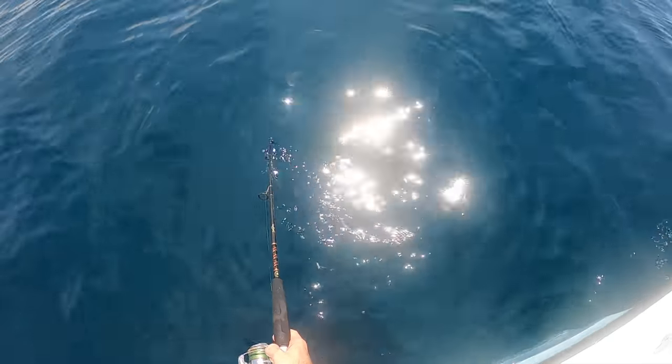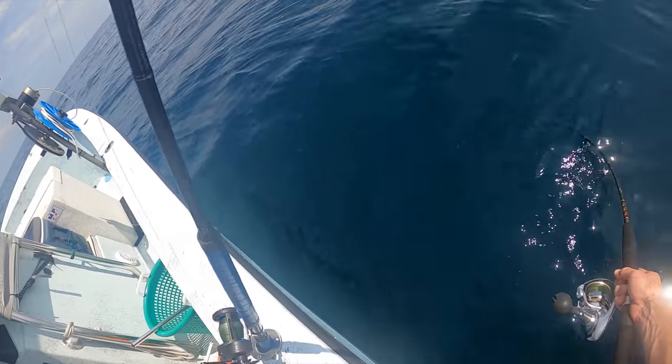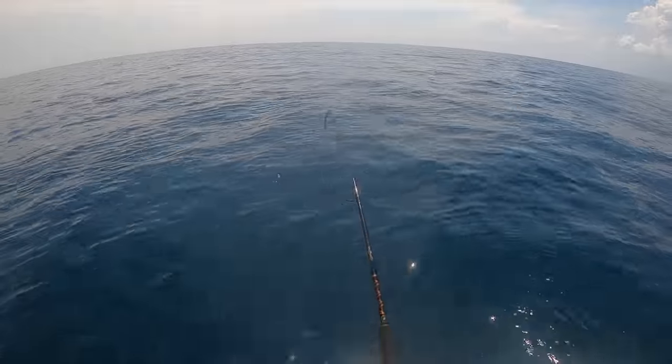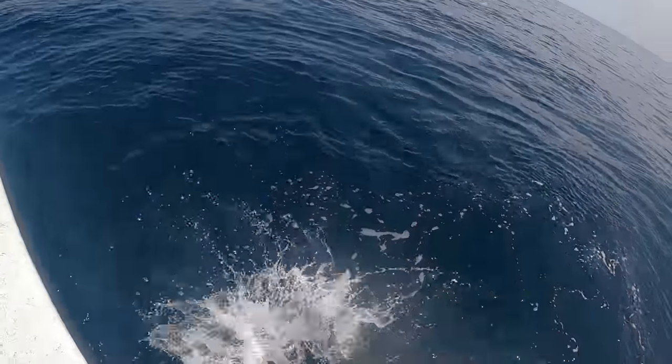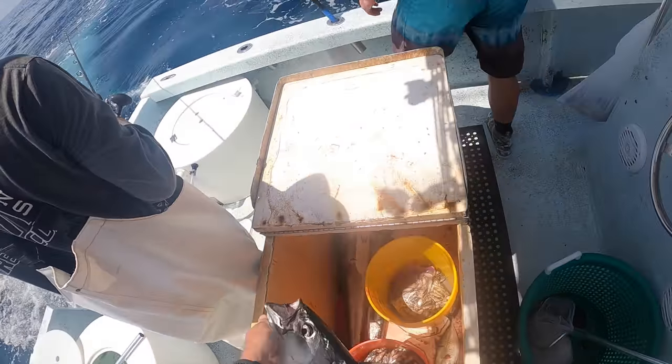Oh my god, flipped out a pilchard — I think a bonita ate it. Swing around, dude. The goal of today is to just kind of catch whatever really wants to eat out here: snappers, cobias, kingfish. We got a flat line out with just a bait kind of on top just to see if anything wants to come up and eat that, and then we're dropping to the bottom some dead baits and some live baits. A couple red snapper, couple mangroves — really let's just see if we can fill the fridge.